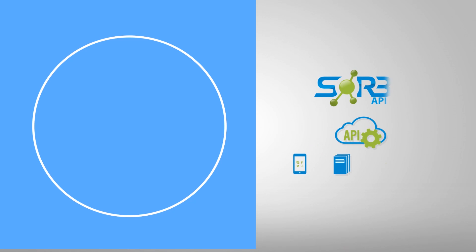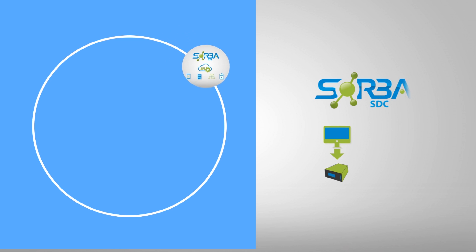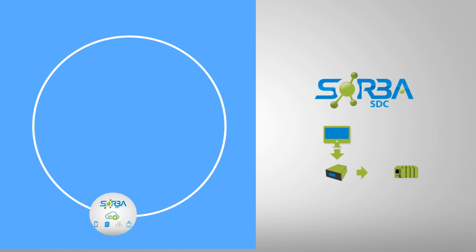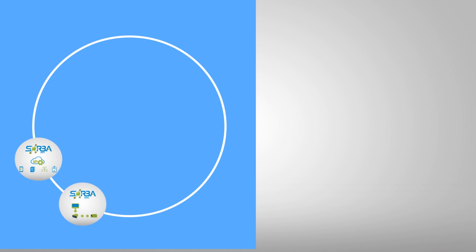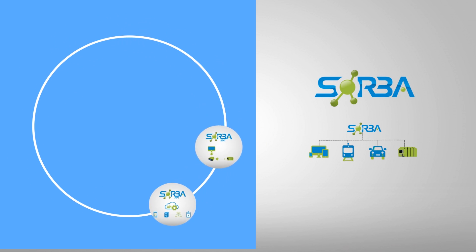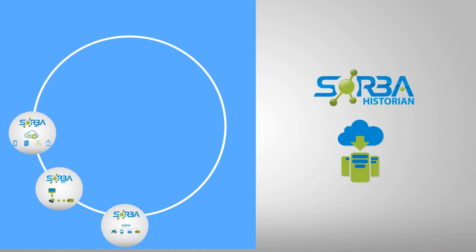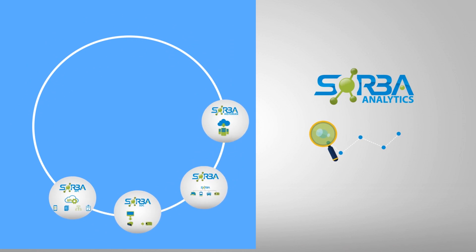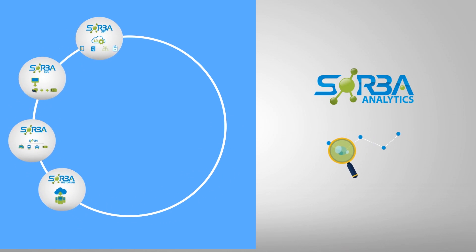So, how can Sorba help? Integrate your devices, processes, and services using our Sorba API. Sorba SDC collects data and is fully integrated with industrial communications protocols that talk to your machines. The Sorba Big Data Platform has the power to manage and control millions of connected devices. Sorba Historium can store as much data as you need. Sorba Analytics can derive valuable information.